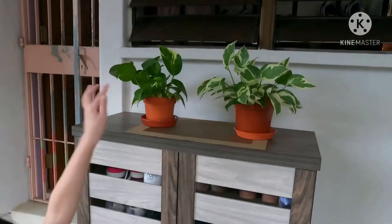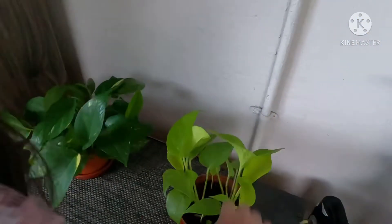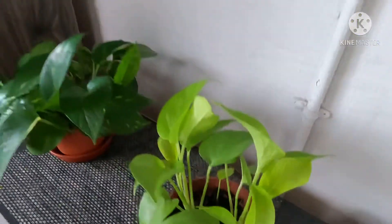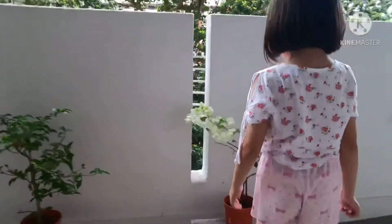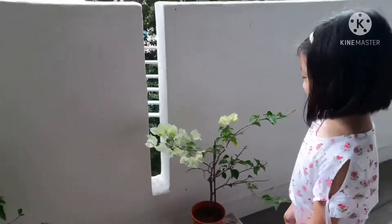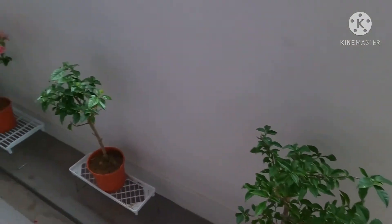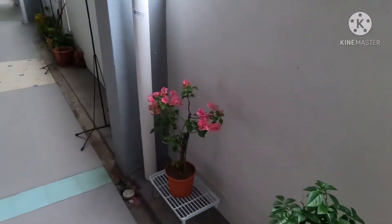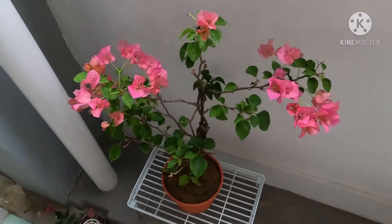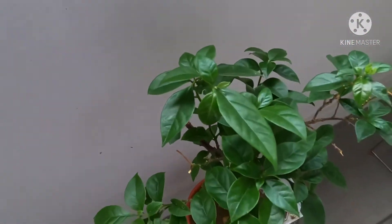So this is our pothos — one, two, three, four — and there's a growing one. Those are very nice. So Mia, what are those? I have no idea. Those are called bougainvillea. How many do we have? One, two, three, four — and two of them are flowering. Why do caterpillars keep on eating this? Maybe they're hungry.